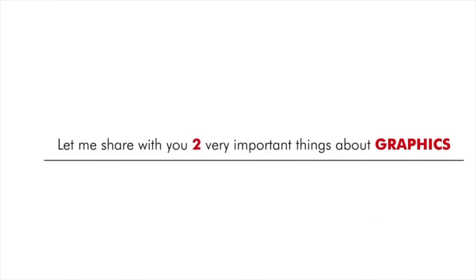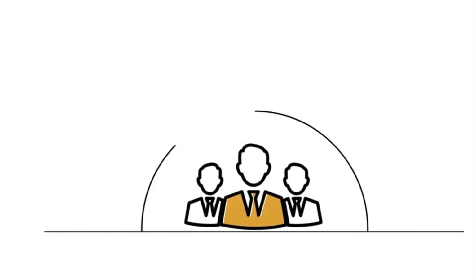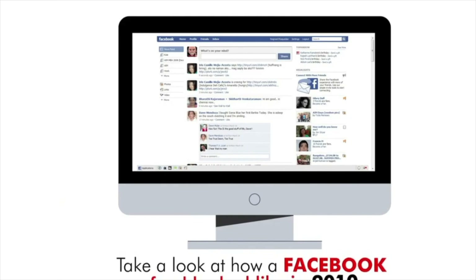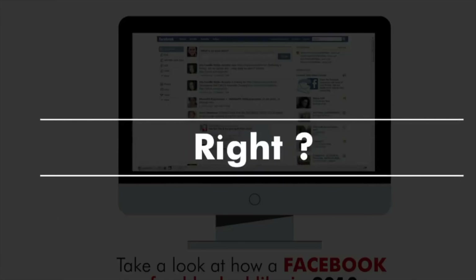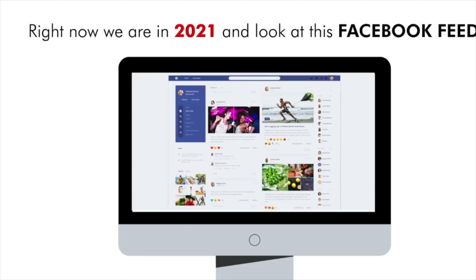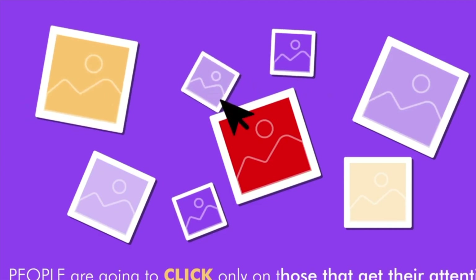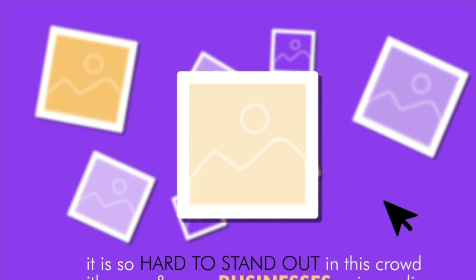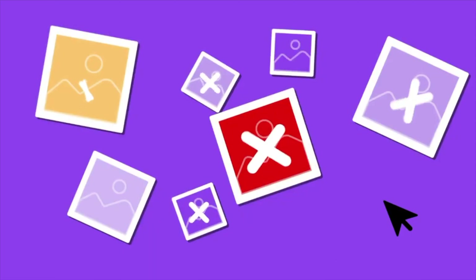Let me share with you two very important things about graphics — you will get to know how crucial it is in making or breaking a business. Take a look at how a Facebook feed looked in 2010: boring and unattractive, not much images. But that was 2010. Right now we are in 2021, and look at this Facebook feed — it's screaming images. People are going to click only on those that get their attention, and it is so hard to stand out in this crowd. With more and more businesses going online, you'd literally go unnoticed if you do not have attractive images.